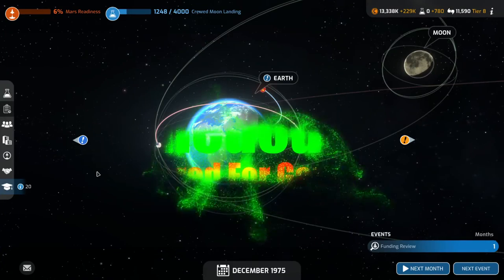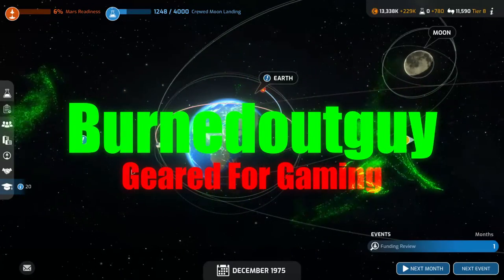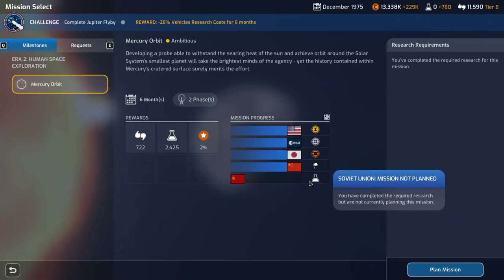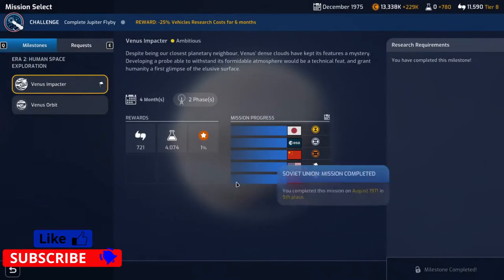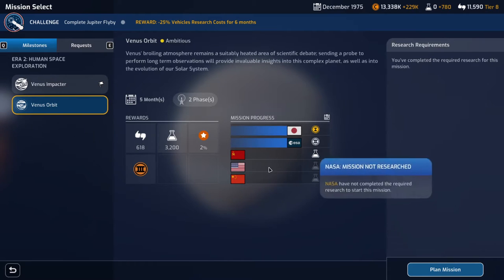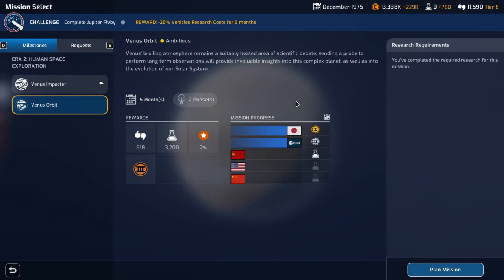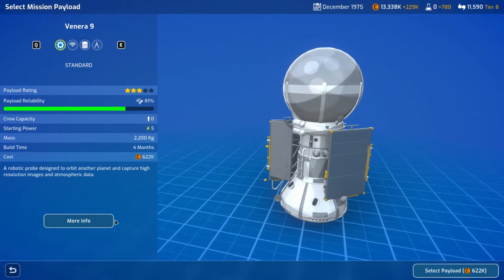Hello everybody, Burnt Out Guy here, welcome back! We're doing another episode of Mars Horizon. Last episode we were slowly starting to catch up. We're going to Venus — even though we have one of Mercury too, this one we'd be the last to get there. It's a Venus orbiter, and we might get a chance to be third here, which would be pretty awesome. This is a two-phase thing, so it'll probably take up most of the episode. Let's select our payload — that looks beautiful.